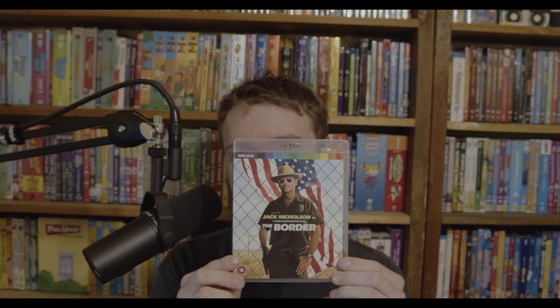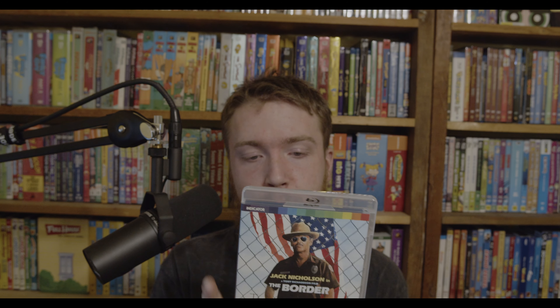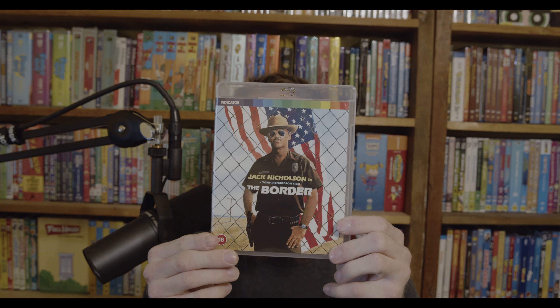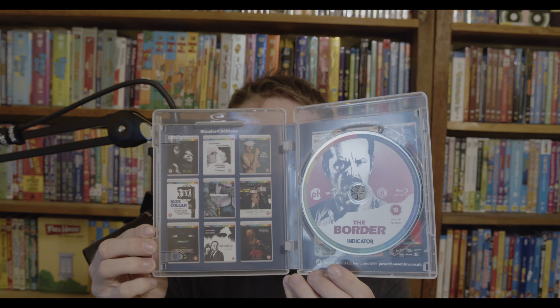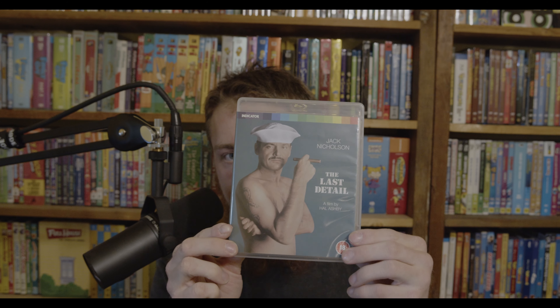Now we're getting to my Jack Nicholson movies — I have these at the end because they're going into my separate Jack Nicholson collection. First is The Border, a Region B exclusive. Trying to collect all the Jack Nicholson films I can get. It's about a corrupt border agent who decides to clean up his act when an impoverished woman's baby is put up for sale on the black market.